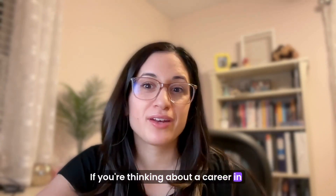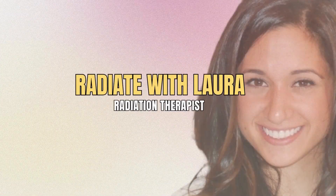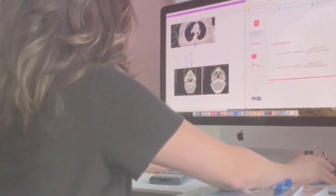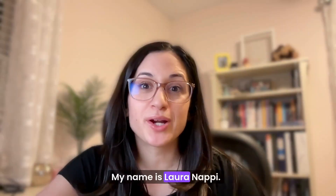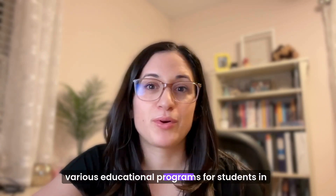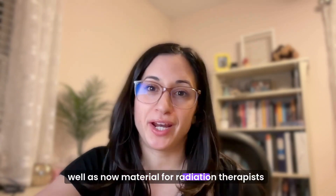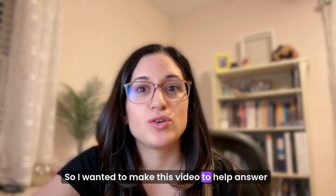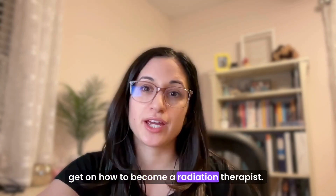If you're thinking about a career in radiation therapy but you're not sure where to start, this video is for you. My name is Laura Navi. I'm owner of Rad Pro Academy and I created various educational programs for students in radiation therapy to help them succeed, as well as material for radiation therapists. I wanted to make this video to help answer a lot of frequently asked questions about how to become a radiation therapist.